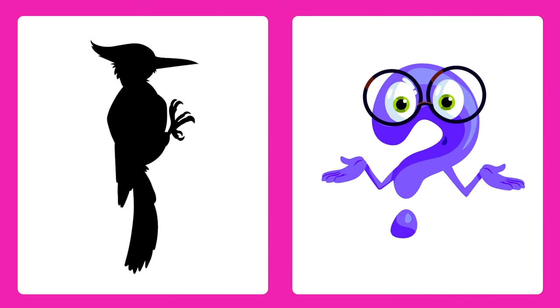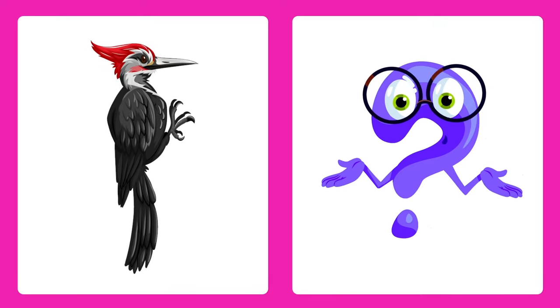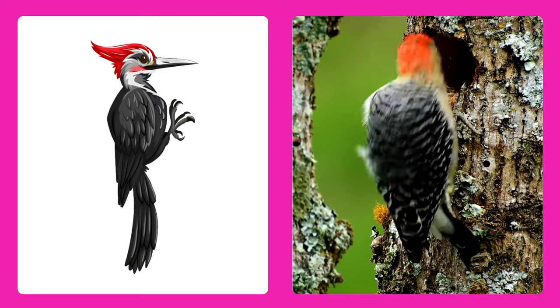Guess the animal! It's a woodpecker! Woodpeckers peck on trees with their strong beaks to find tasty bugs.